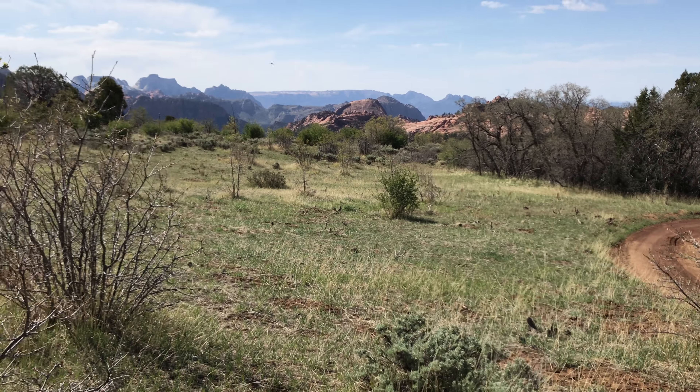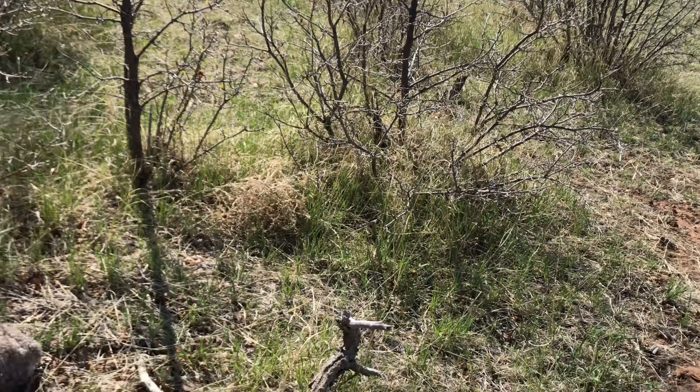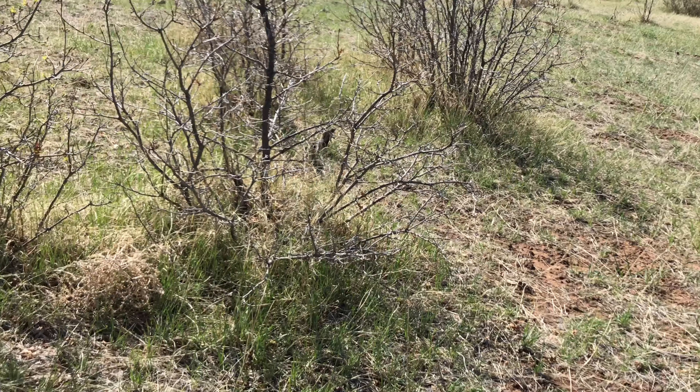Had a few deer come through the field here, passing through, stopped to take a look. Max needed to take a look, but he stayed.